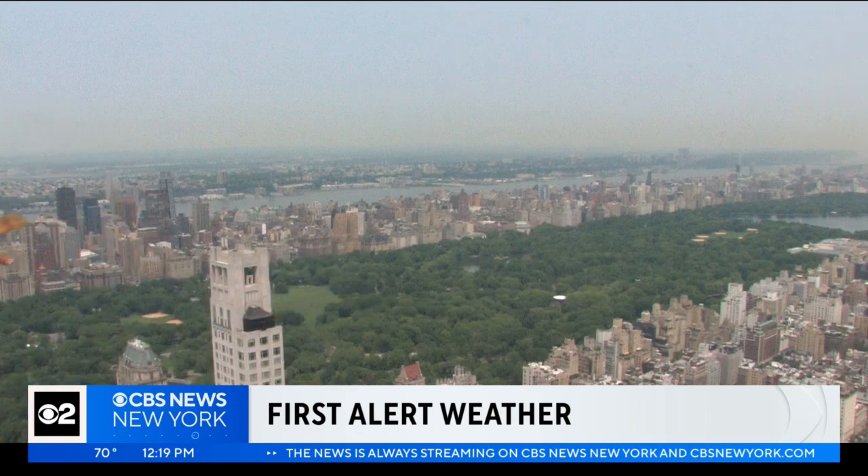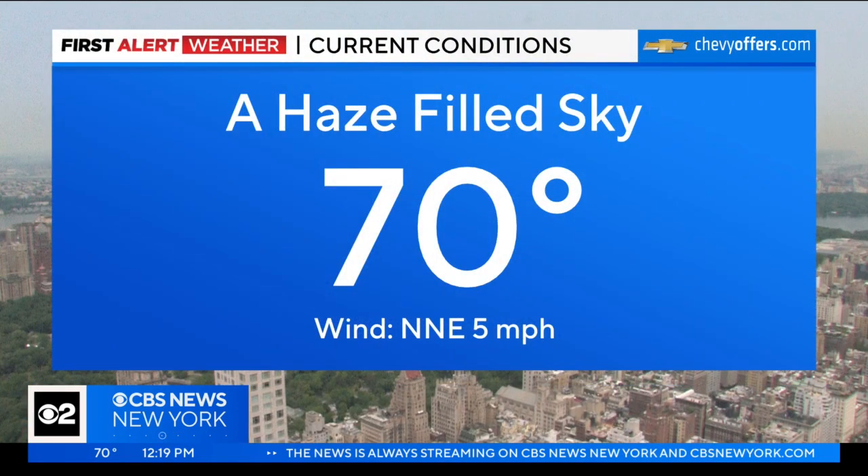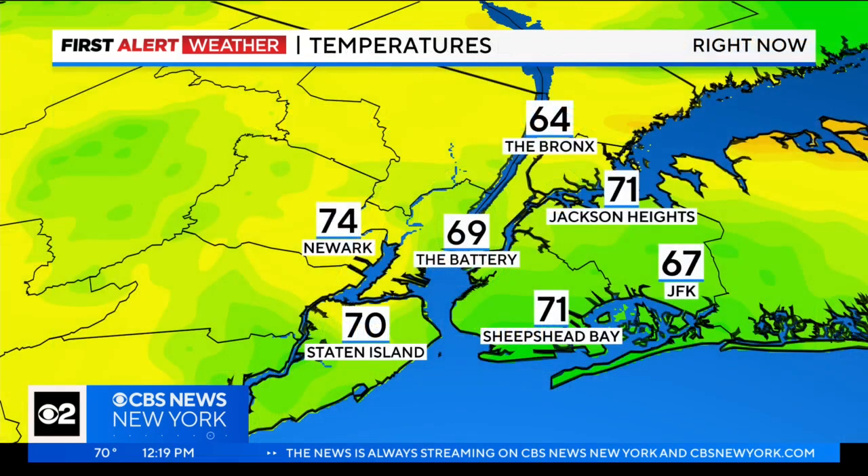Hi, Mary. So things are trending drier and that is helpful because with this haze, you know, it was a little dicey, especially with the clouds that we were getting from a disturbance to our south, but it's looking better for us. Still kind of hazy as we take a live look at Central Park. Right now we've got that haze-filled sky. It's 70 degrees in the park with winds out of the north northeast at just five miles an hour, so just a light breeze.